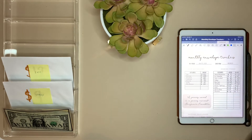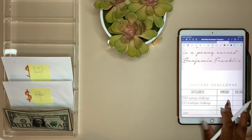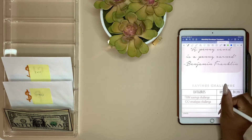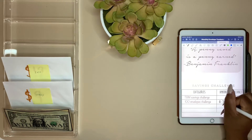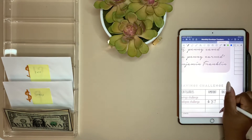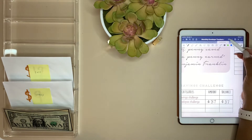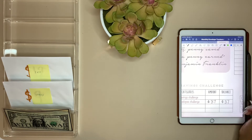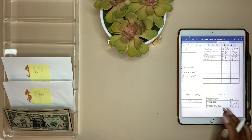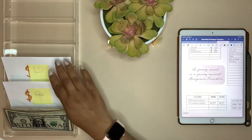Now we are on our second paycheck for April 15th. Our savings challenge for today is going to be $37, and I'm going to leave that blank just in case at the end of this pay period we do have a couple of dollars left. I'm going to go ahead and add $37, and I already added it over here for the totals. Let's go ahead and divvy this money up.